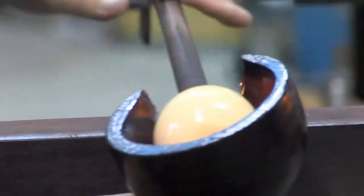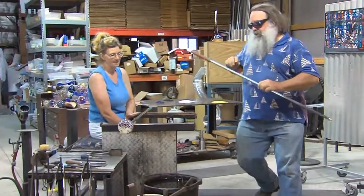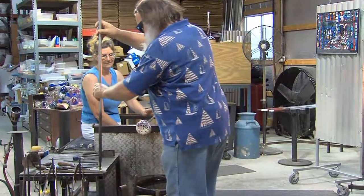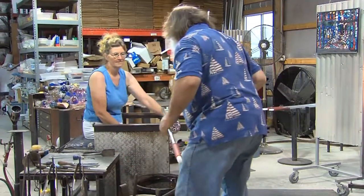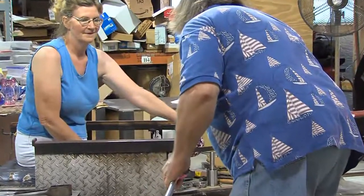Randy is the primary glass blower, and Joy handles sales, marketing, and assists Randy when he's working on complex pieces. He does some pieces by himself; others go easier with a second pair of hands, and some require it. Joy also signs all the pieces — she engraves 'Larkfield Glass' on the bottom of many of them, since Randy's handwriting is something to behold.